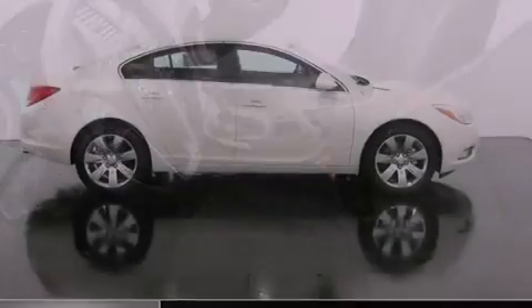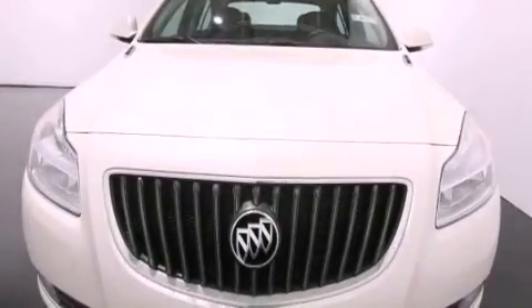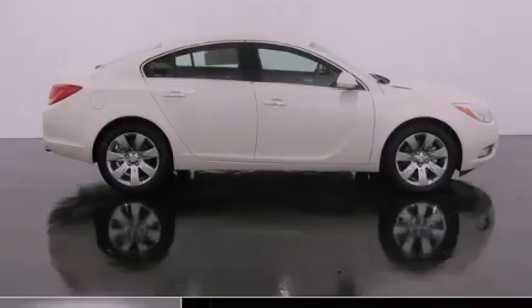With an EPA estimated rating of 32 miles per gallon on the highway, its fuel efficiency will save you time and money. This vehicle is sure to sell fast — call and arrange your test drive today.